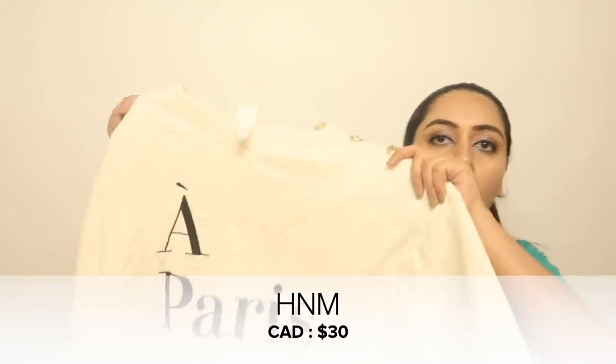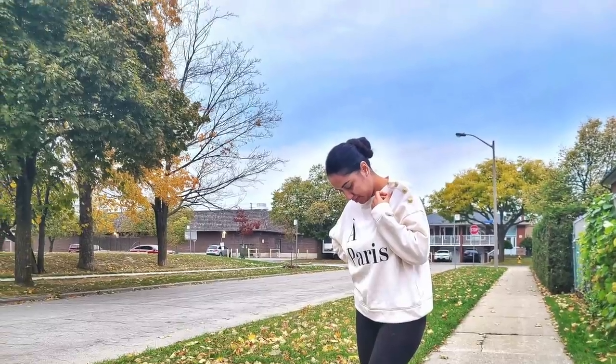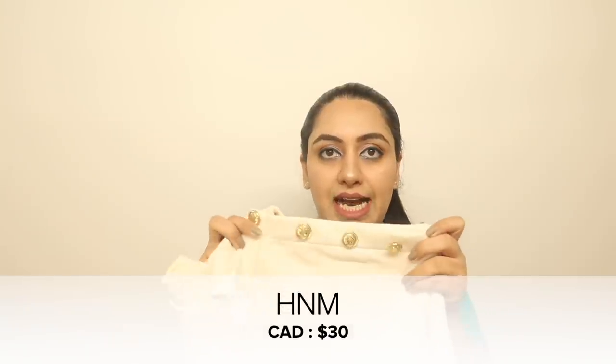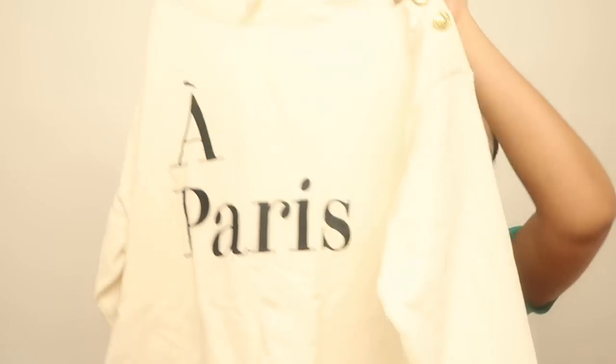The first article I'm showing you is a sweatshirt from H&M. It's an oversized white sweatshirt that says 'A Pari,' and the best part is it has golden buttons on the sides which come onto the shoulders. I'm going to pair it with leggings or fitted jeans and a sling. I'll mention all the prices on screen, including the original and discounted prices.